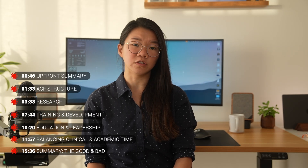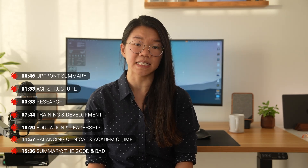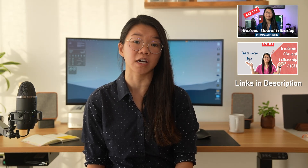Hopefully this is useful to those of you who are considering applying to an ACF yourselves, to give you an idea of whether it is right for you and what to expect. Of course, this is my own experience only and ACFs can vary really widely across the UK. If you're looking for specific information and tips about applying to the ACF, please do check out the dedicated videos on my channel which will be linked in the description below.